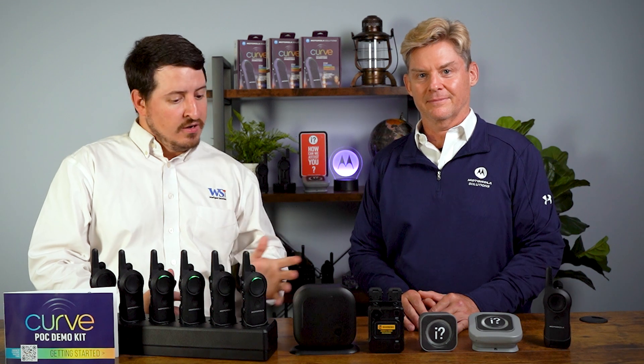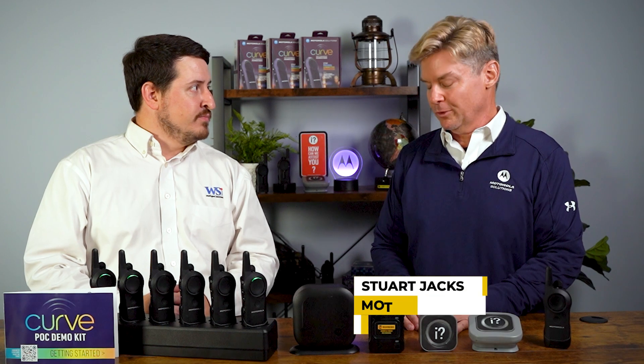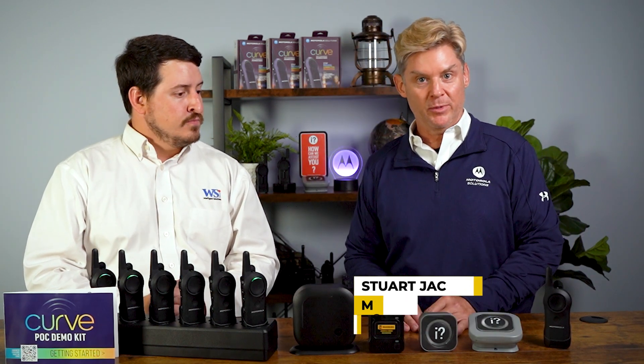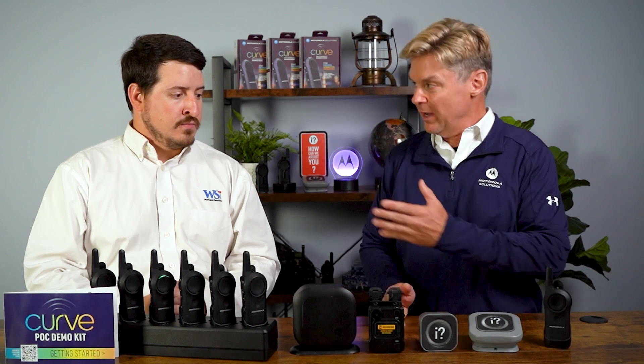I'm Stu Jackson, the channel sales executive for Motorola, supporting this product portfolio and Wireless Solutions. We're going to go today through some use cases of our Curve product portfolio. Let's get started.